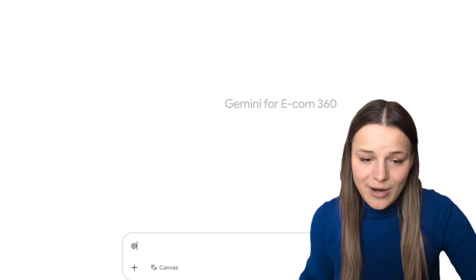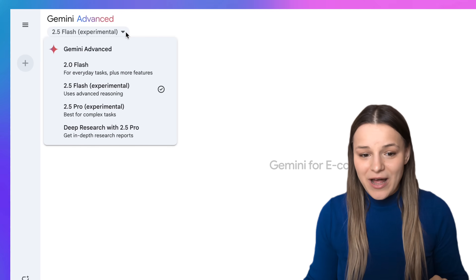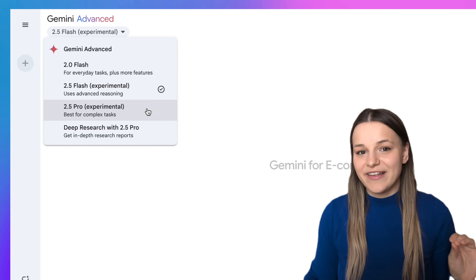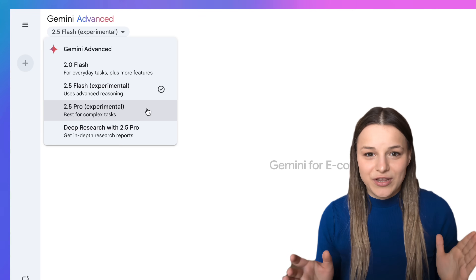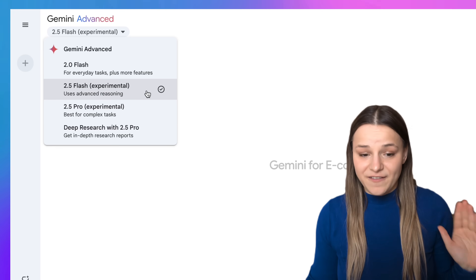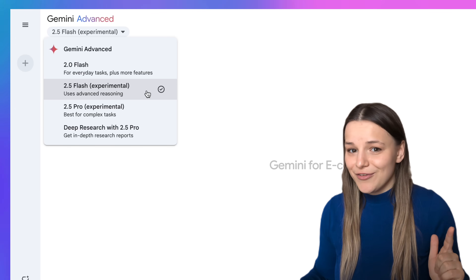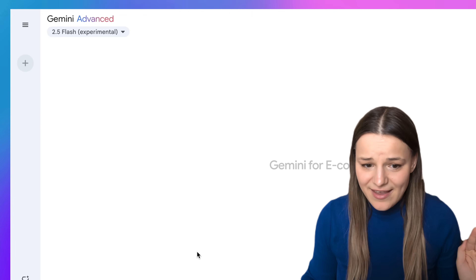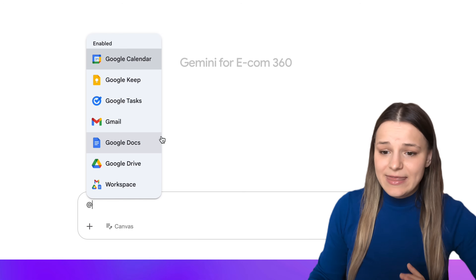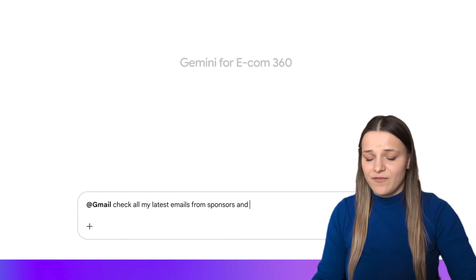If you click on Gemini Advance, you'll see that two very good models have just been added to our workspace. We've got Gemini 2.5 Pro, which is currently the smartest AI in the world — best for complex tasks with a huge context window so it can process a ton of information at once. We've also got 2.5 Flash, which is amazing at advanced reasoning but also much faster. I'm going to tap add here and choose Gmail, and ask Gemini to check all of my latest emails I got from sponsors and create a list of them for me.